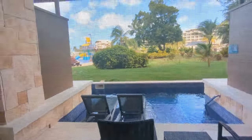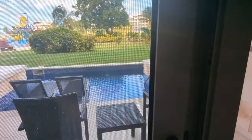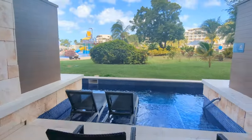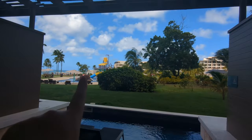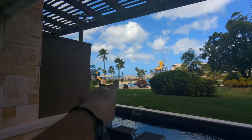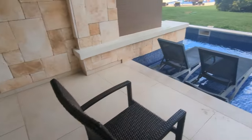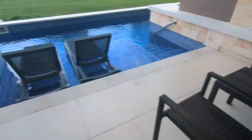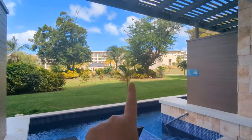And then the pièce de résistance is this — which is our swim-up bit. There's a fly screen on the door to keep the mozzies out. That's the kids' pool there, but we do have a small sea view. And then this is our little terrace. We've got steps into the pool, sun loungers in the pool, and that's the resort.